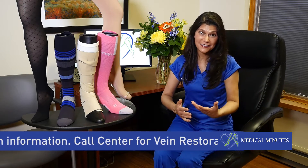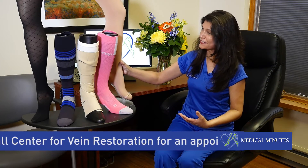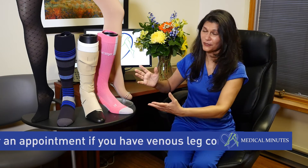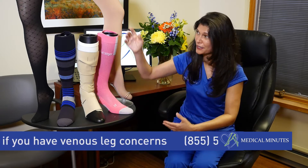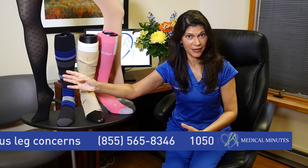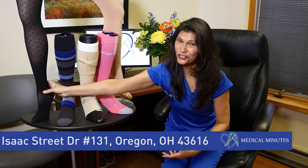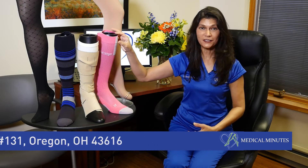I honestly do, and most patients that say that same thing are remembering this kind of stocking here — just your old regular beige one. But there are so many different other kinds of options, including this one right here, which by the way my 83-year-old mother has — the nice fancy one that's a mesh.